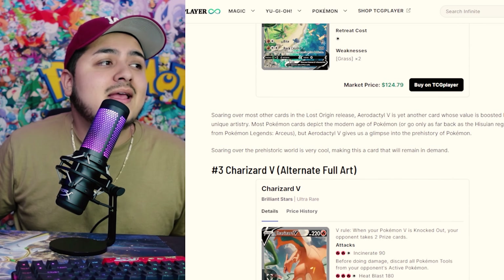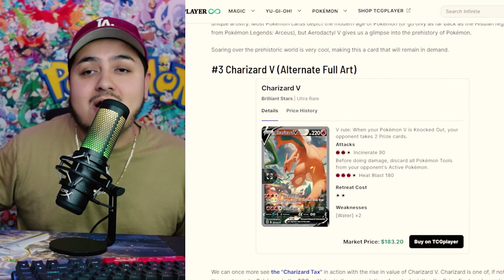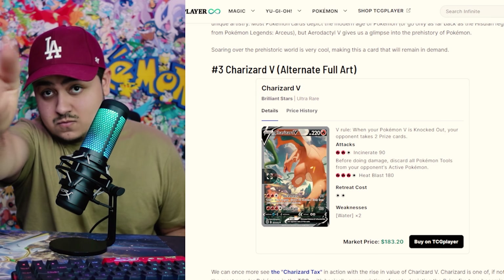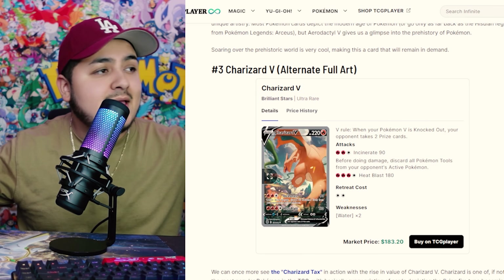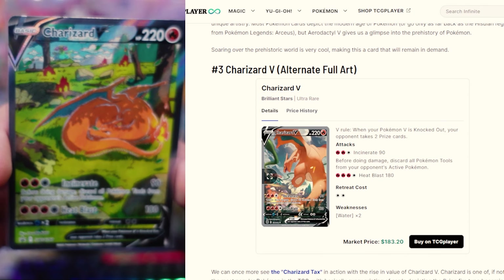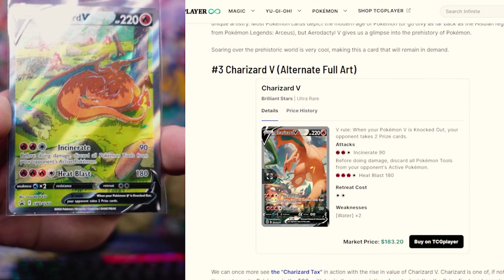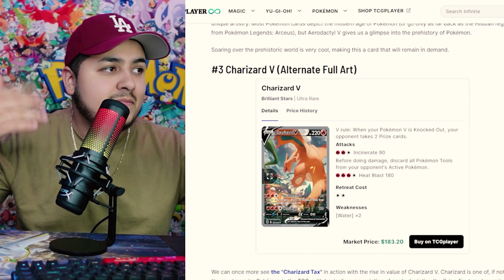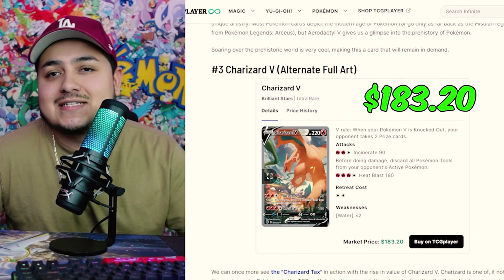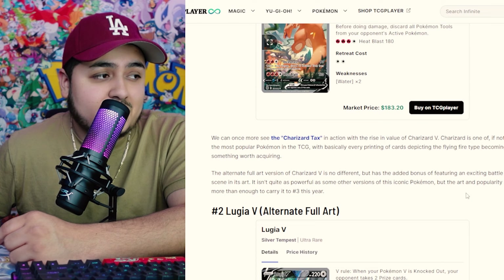The other Lost Origin card — I'm sure you already guessed it — takes the number one spot, but let's first cover number 3. Number 3 is an Alternate Art Charizard fighting Venusaur. It's basically the pre-fight version of the promo card — right before that fight happens. I think Venusaur won that bout because Charizard is asleep in the background. That one is coming in at $183. I still see it at my local card shop every time I go — I always want to buy it.